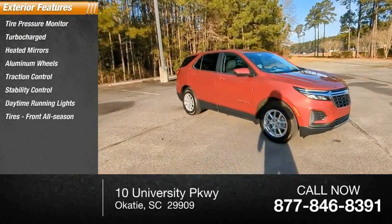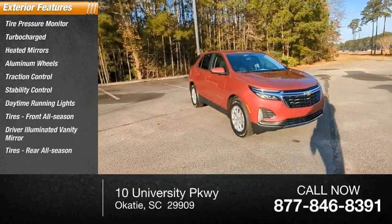front all-season tires, driver illuminated vanity mirror, rear all-season tires.